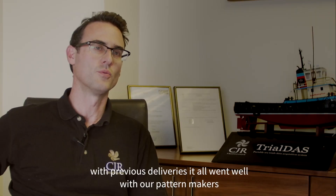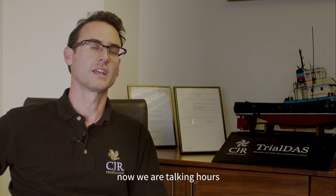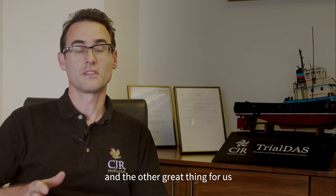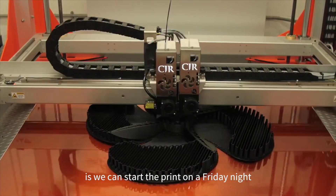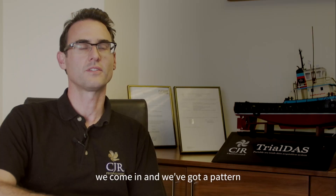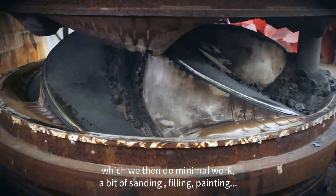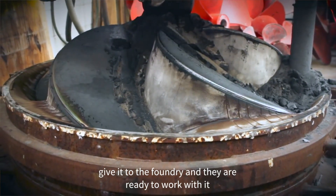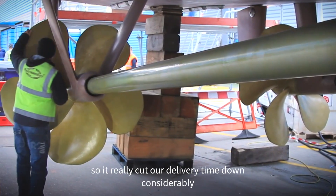With previous deliveries using pattern makers, we were talking weeks — now we're talking hours. We can start the printing on a Friday night, let it run over the weekend, and then Monday or Tuesday we come in and we've got a pattern. We then do minimal work — a bit of filling, sanding, painting — give it to the foundry and they're ready to work with it. It's really cut our delivery times down considerably.